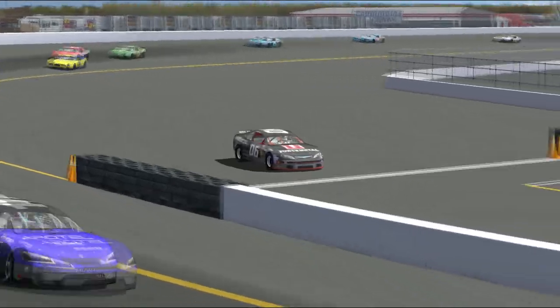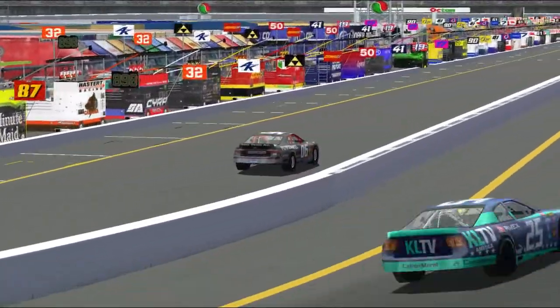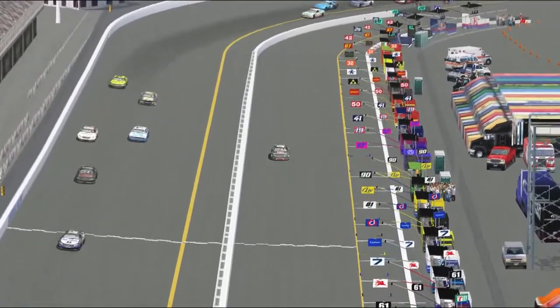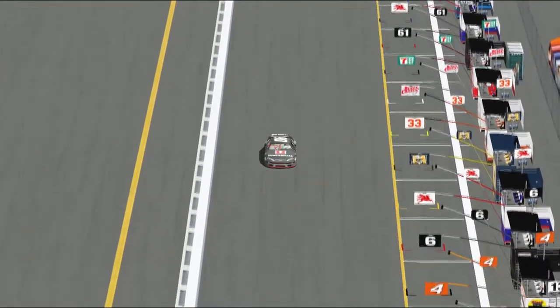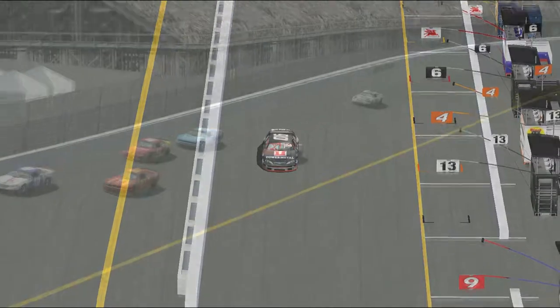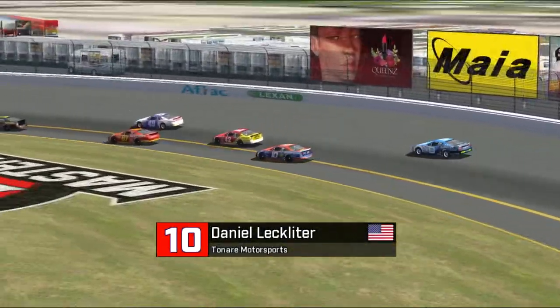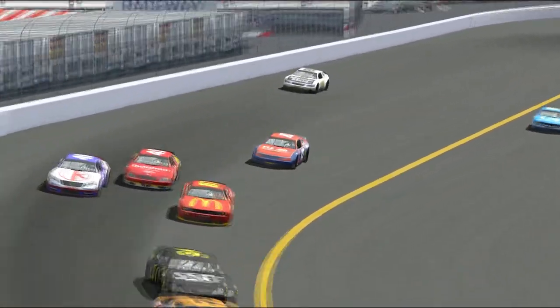Ryan Matthews into the pits on lap 40. This looks a bit early, but they don't seem very concerned over in the 06 pits — this looks like a scheduled stop by Ryan Matthews. I don't think that's the worst decision in the world. Daniel Lechleiter — what a move there to try to keep himself on the lead lap. Fischel is also coming into the pits in car number 8.